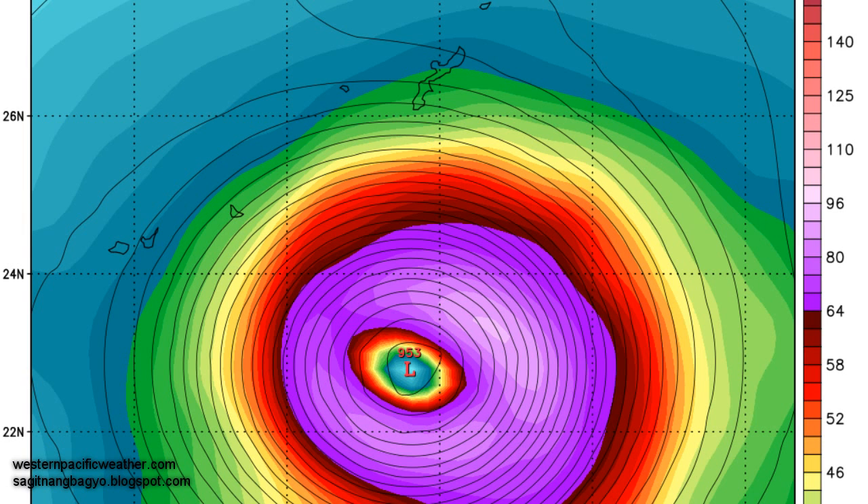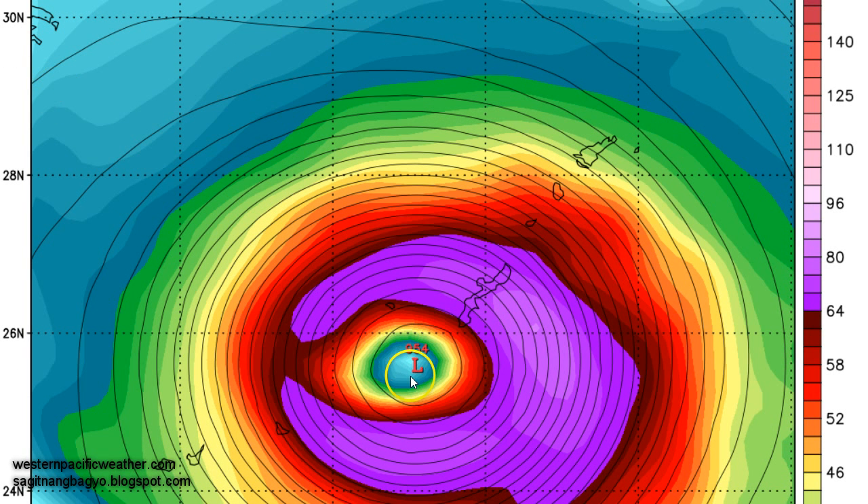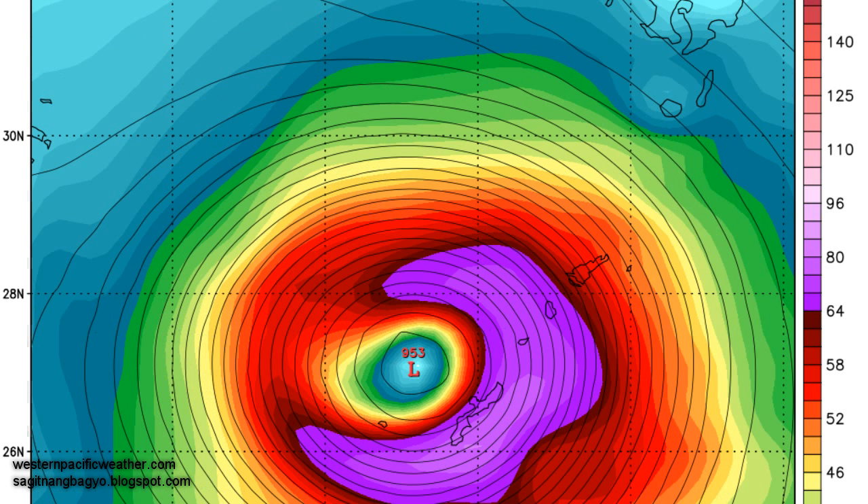Looking at one of the computer models — many of the models we use, one of them is the GFS, and this is an image courtesy of TropicalTidbits.com — the latest GFS run is showing the system on Monday evening, Japan time, approaching the island of Okinawa. As you move forward through the model output, you can see GFS taking Noguri west of the island of Okinawa. That means Okinawa and nearby islands in the Ryukyu region will experience the strongest winds, as the strongest winds of a cyclone are usually on the right front quadrant relative to the motion of the storm.